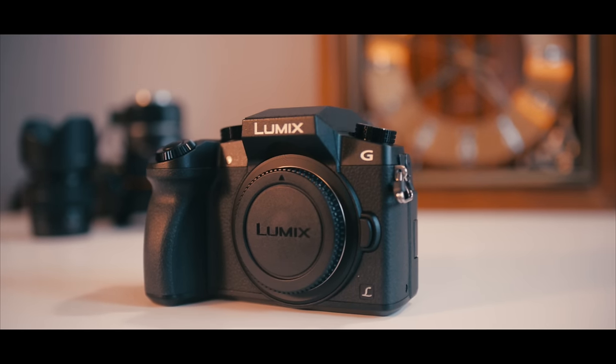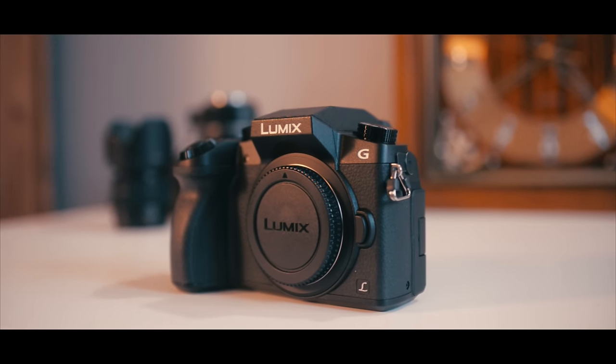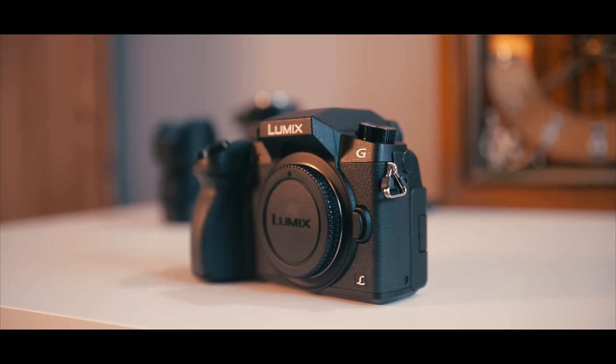I've been using this camera for the past week — about nine or ten days now — and I shot plenty of video footage with it. I shot mostly videos; I didn't take any pictures with the G7. So this video is more aimed towards videographers.